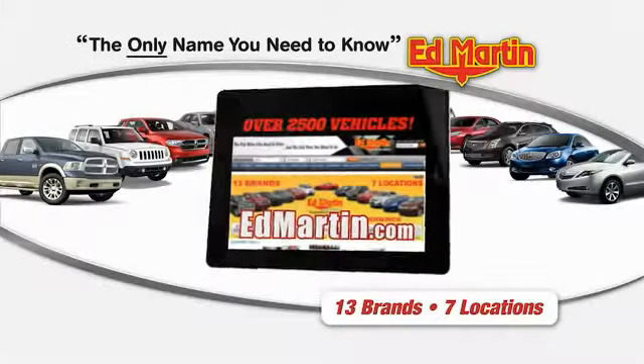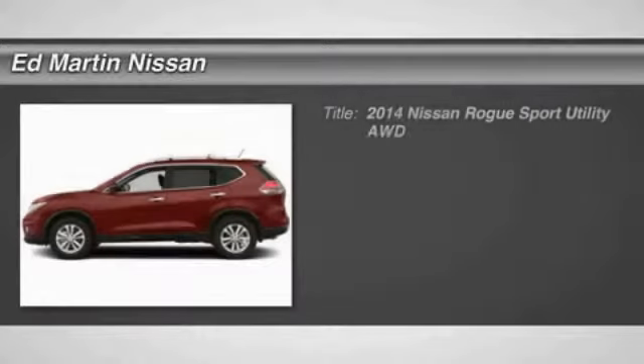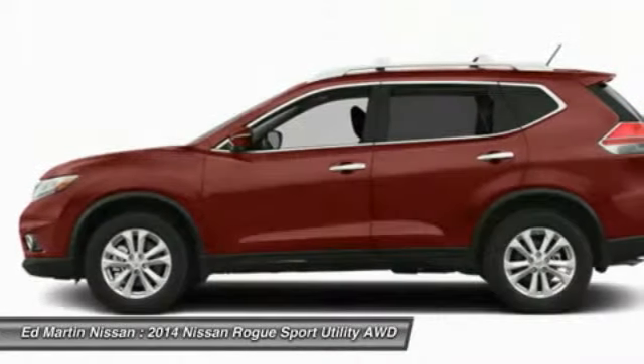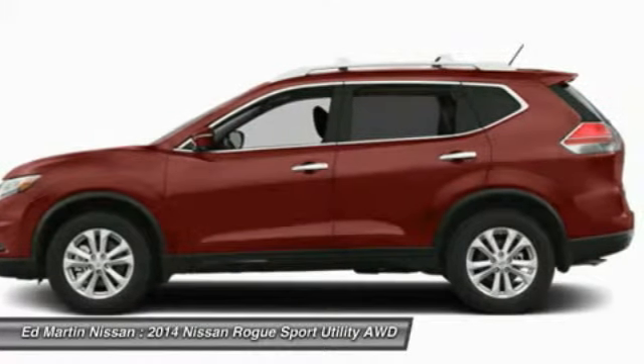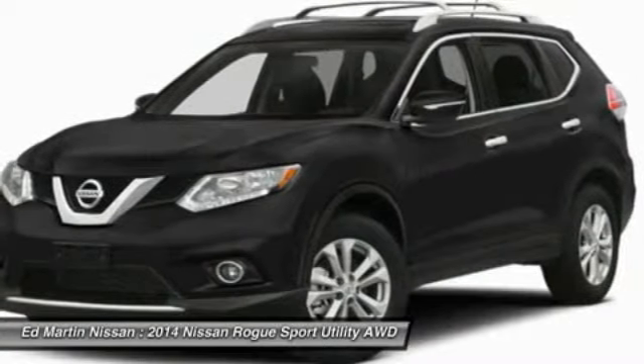Thank you for clicking our video. You can shop 2,500 more cars and trucks online. This is a 2014 Rogue. The stylish Rogue gets 27 miles per gallon and still boasts nearly 58 cubic feet of cargo space. With a 5-star side impact safety rating and intuitive all-wheel drive for competent handling, the Rogue is more than you expect and everything you deserve.